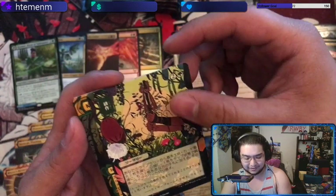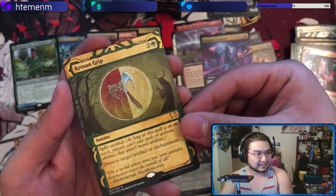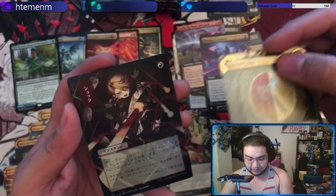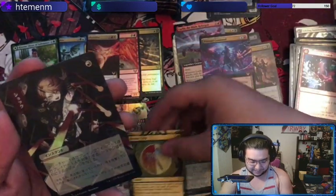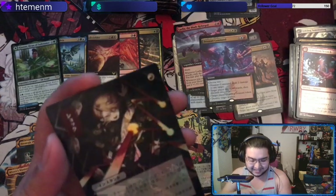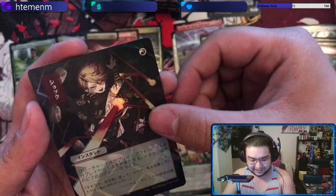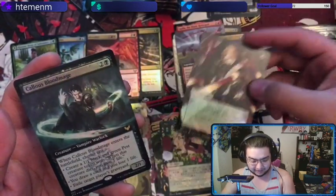I have no idea what this is — might be Cultivate. Yeah, you're right, I think that might be Cultivate. And we got — trying to figure out the mana cost. There's a two right there — that's what I was looking for. That's pretty nice. And Callous Bloodmage as our final card there.